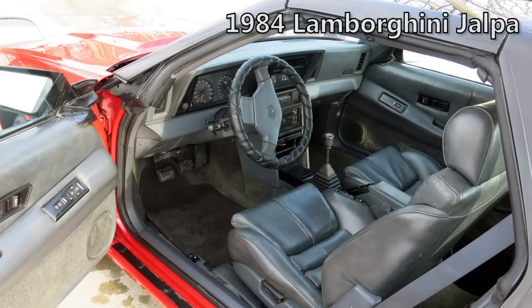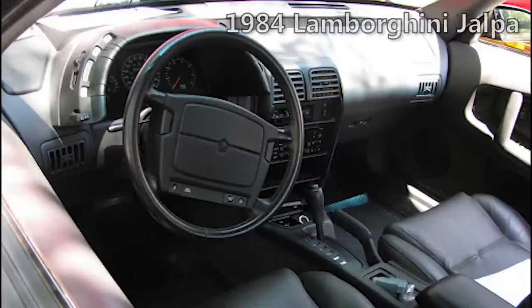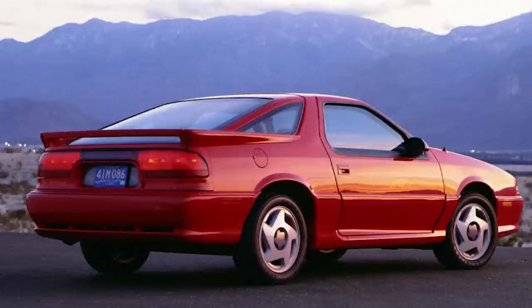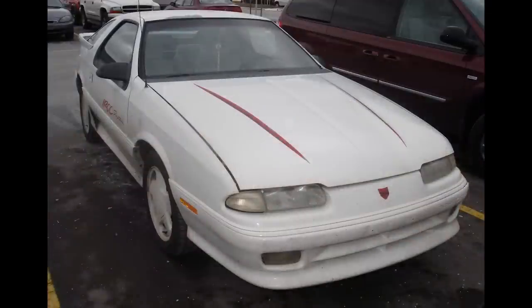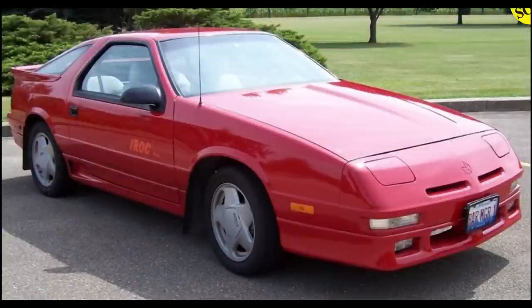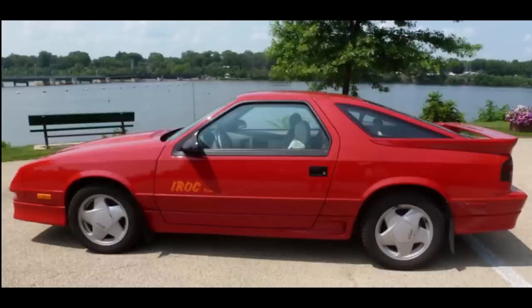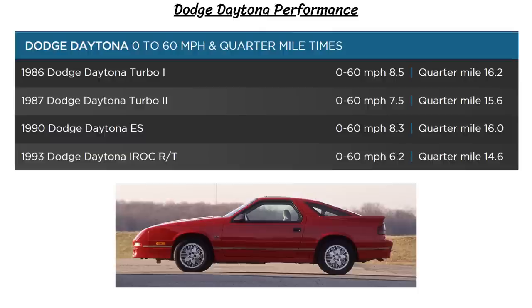In 1990, the Daytonas got an interior refresh with a modern cockpit interior, and a 3-liter Mitsubishi V6 was offered. 1991 got a new IROC model with the 3-liter V6 or the turbo 2.5-liter, and some of these IROCs have decals which were added halfway through the production cycle, but otherwise there's absolutely no difference from the 1991 Daytona Shelbys. The performance on these Daytonas was very solid — the IROC RT or Shelby versions did 0-60 in 6.2 seconds and the quarter-mile in 14.6 seconds, while the base model could do it in 8.5 seconds and 16.2 seconds, respectively.